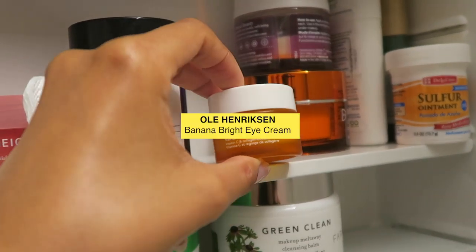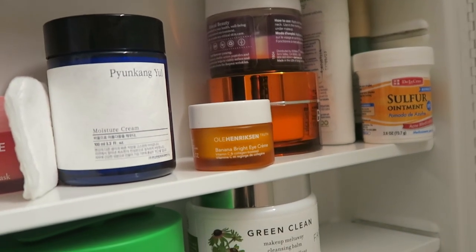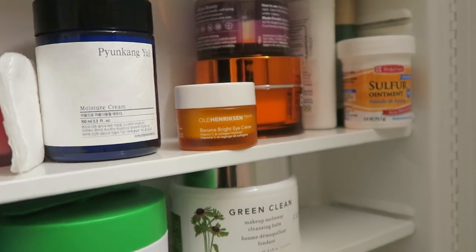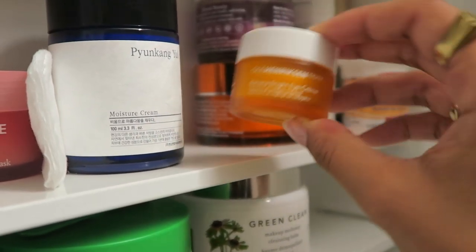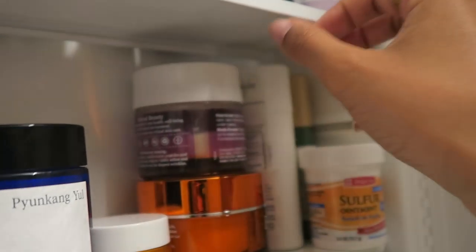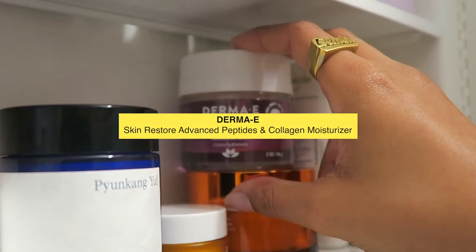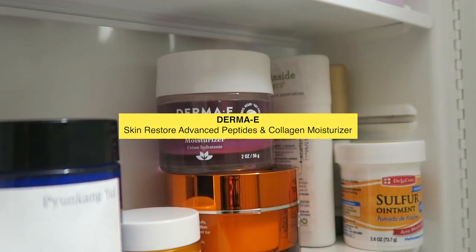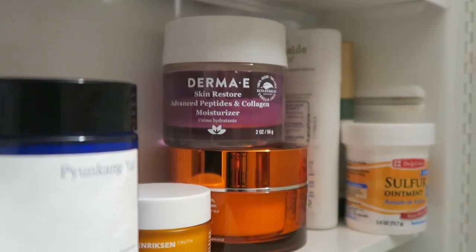Next I have my Olia Henriksen Banana Bright Eye Cream. My philosophy surrounding eye creams is that I don't really think you need it — I have it and I use it, but I don't think it's essential. And then I have another moisturizer: this is the Dermi E Skin Restore Advanced Peptides and Collagen Moisturizer. I really like this one as well — it's very, very hydrating and great for combination skin.